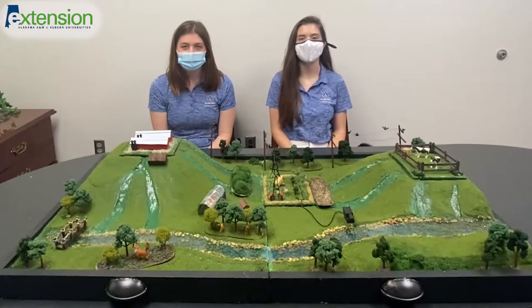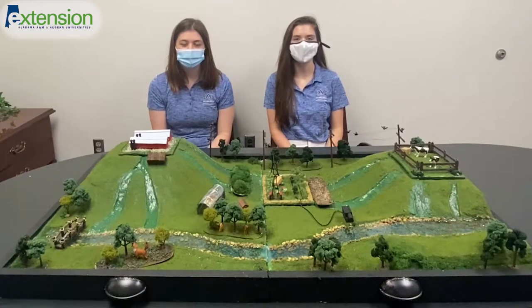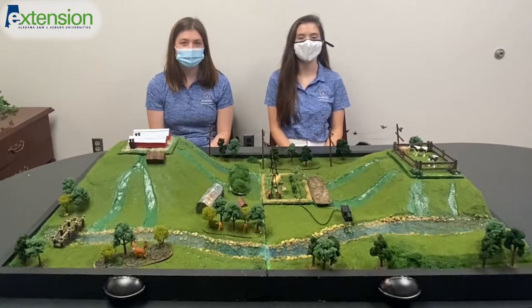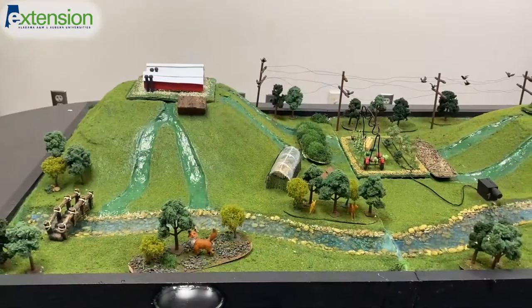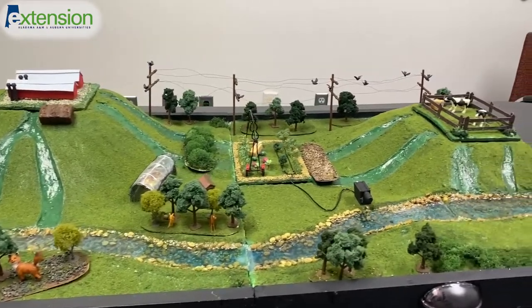Hi, I'm Libby Neal and I'm the IPM Project Assistant. I'm Harley Willis, the Beginning Farmer Program Assistant and Virtual Events Coordinator. We here in the Beginning Farmer Program teamed up with the Local Food Safety Collaborative to create this farm model to assess environmental hazards and produce operations for our farmer stakeholders at conferences and training events. Here we will demonstrate different runoff situations and how to overcome them when planning an operation.